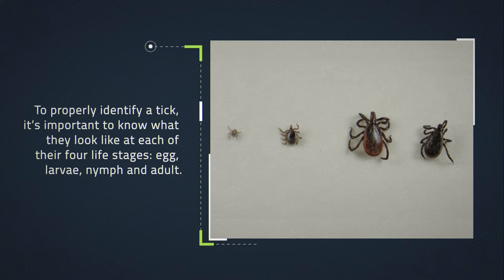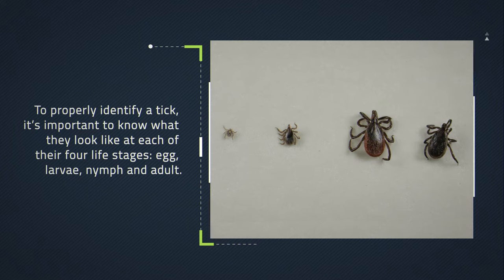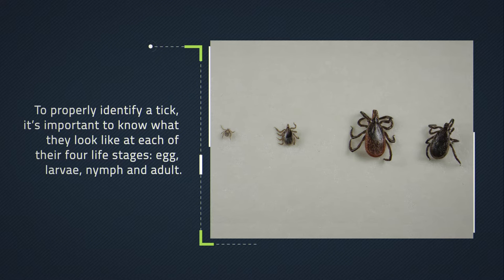To properly identify a tick, it's important to know what they look like at each of their four life stages: egg, larvae, nymph, and adult.